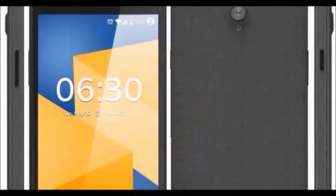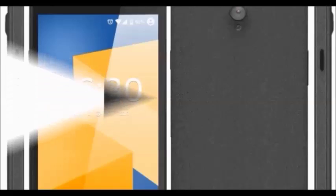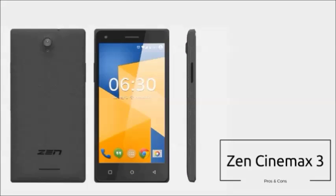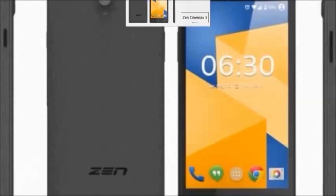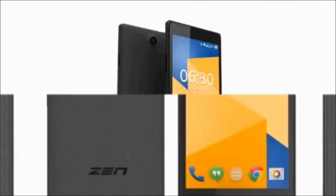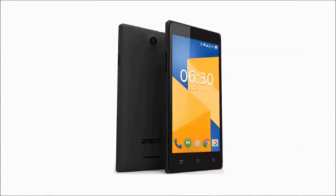The battery capacity is 2900 mAh, which provides up to 200 hours of standby. Connectivity includes Wi-Fi, Bluetooth, FM, GPS, and 3G. An additional feature is the sandstone finish back panel, which is new for the Zen Cinemax 3.